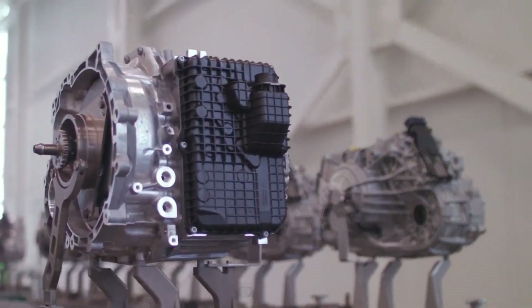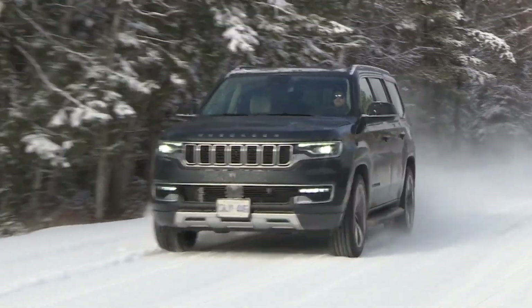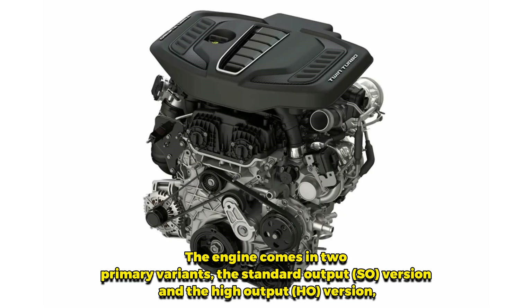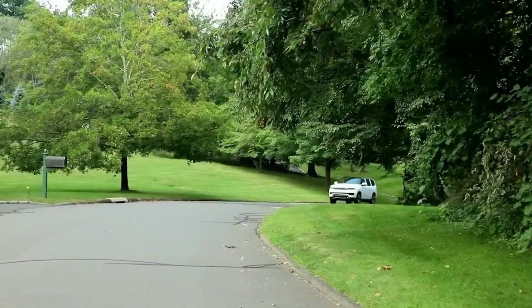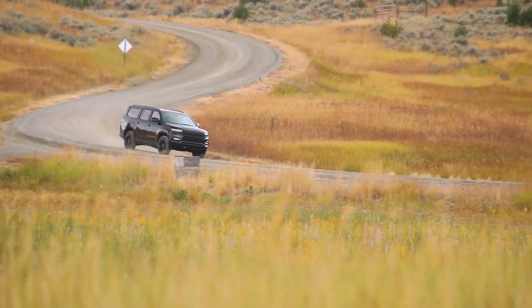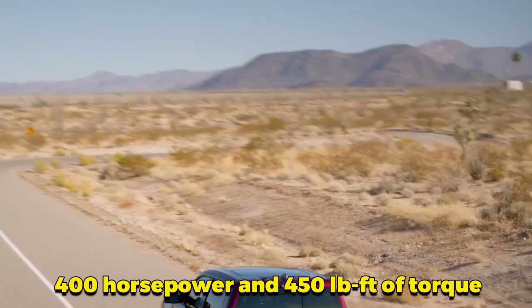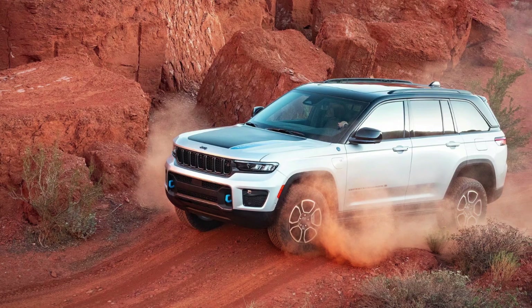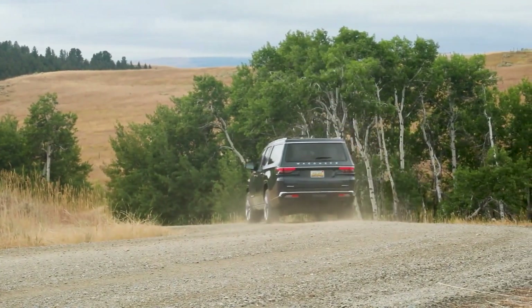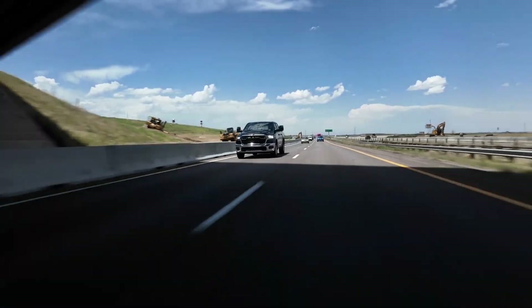Stellantis' new 3-liter Hurricane Inline-6 engine is a marvel of modern engineering, designed to offer robust performance and efficiency across a range of applications. The engine comes in two primary variants — the standard output and the high output — each tailored to meet different performance needs while maintaining a high level of efficiency and emissions control. The standard output (SO) variant is designed to deliver an impressive balance of power and efficiency, producing over 400 horsepower and 450 pound-feet of torque. These figures ensure ample power for a variety of vehicles, from trucks to SUVs, while delivering significant improvements in fuel economy. The SO version achieves a peak boost pressure of 22 psi, which contributes to its high power output without sacrificing efficiency.